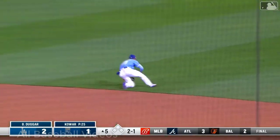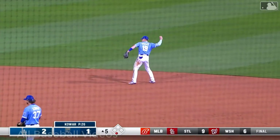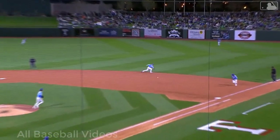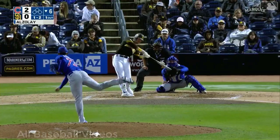Dugger on the ground to second — sliding stop from Massey, on to first for the out! Great play from Michael Massey at second. Michael Massey really makes his play look almost routine — we're used to seeing this from him.